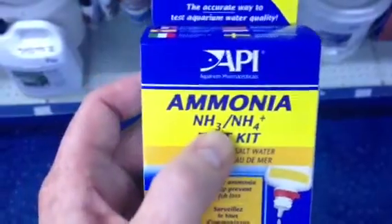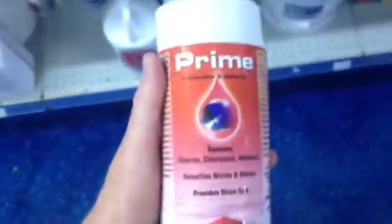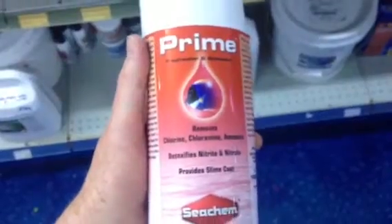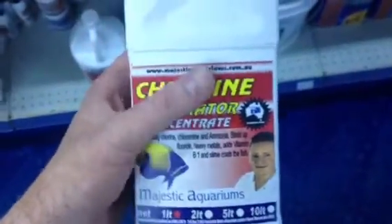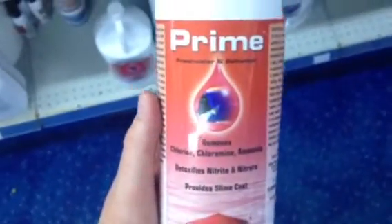If you do have ammonia, the first thing you want to do is cut your food down. You also want to detoxify it — there are products on the market such as this one, which is very effective. This is Prime. There are also various generic brands that do the same thing. These products very efficiently detoxify the ammonia so the fish will often be okay.